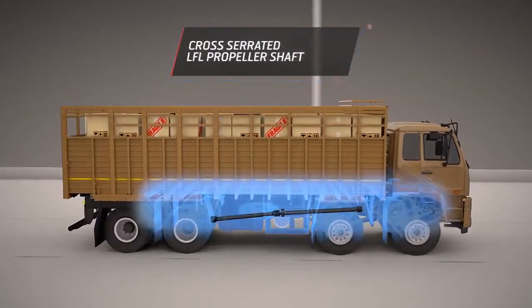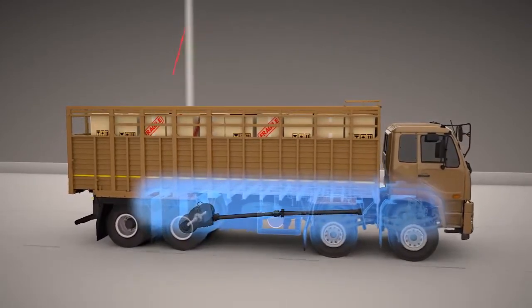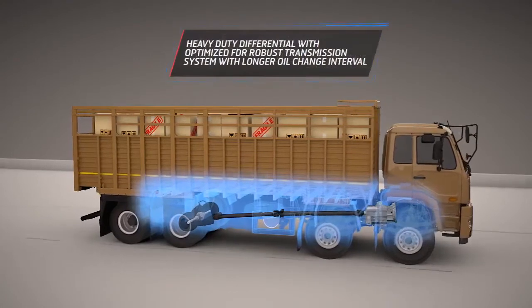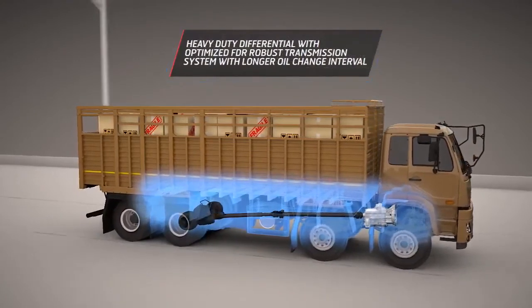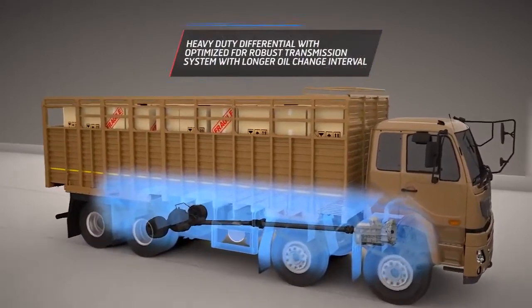the Pro 6000 series moves on highly durable axles from Meritor. With heavy duty differential and transmission systems, the Pro 6000 series trucks require longer oil change intervals and lesser maintenance charges.